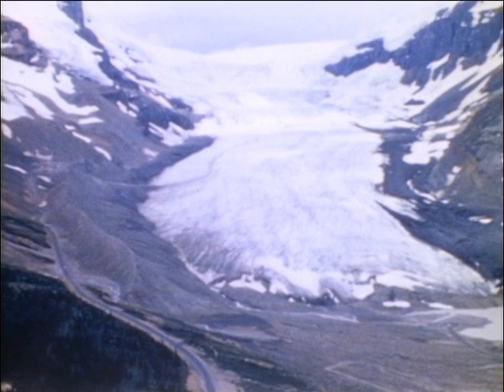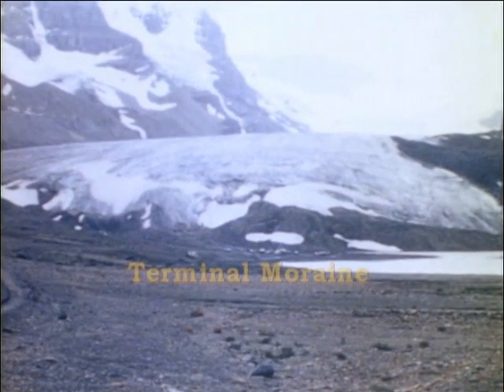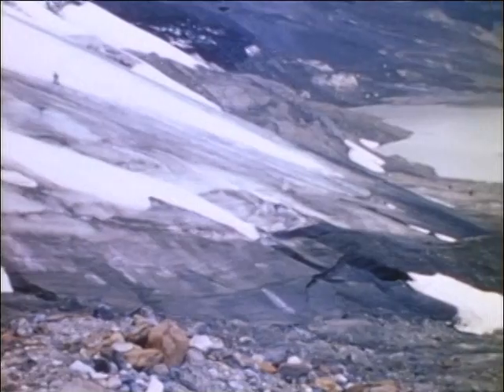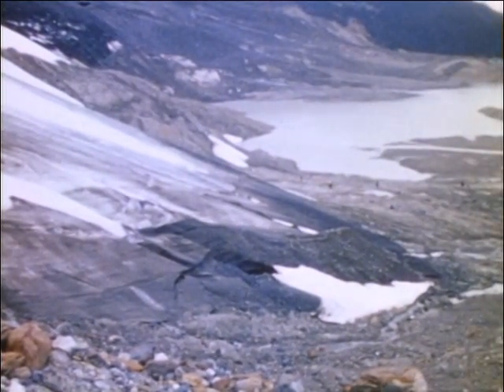As the glacier moves through the valley, ridges of glacial till develop along the sides of the valley and are called lateral moraines. At the toe of the glacier, a terminal moraine develops as a ridge of till stretching across the valley. The terminal moraine builds up only when the toe of the glacier melts at the same rate at which the ice is advancing.